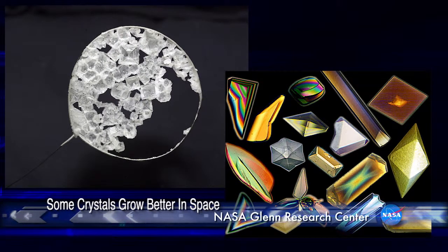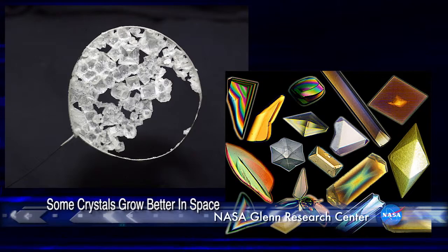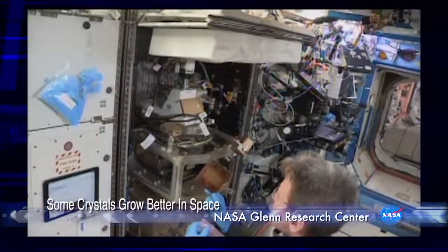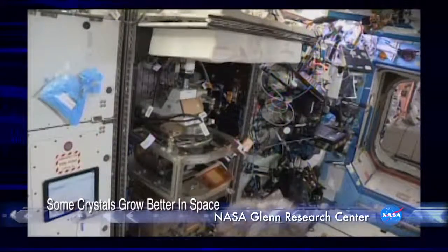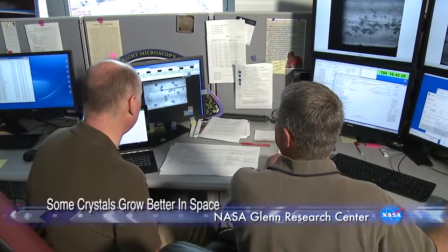What we're doing is using the light microscopy module on the space station to actually study the crystals as they grow. Some crystals — crystals that don't benefit from microgravity — are like building blocks, and they'll grow just as well on the ground as they will in space. Some of them are more like jelly beans, and those are the ones that benefit.